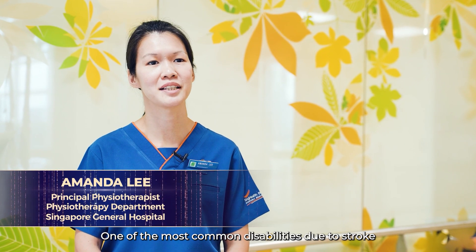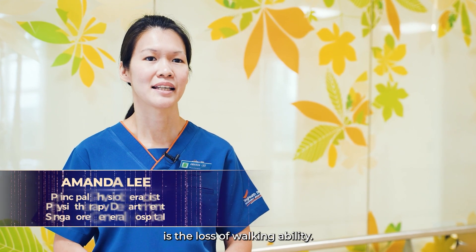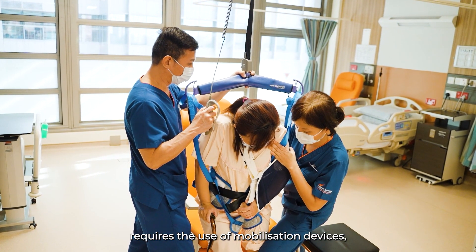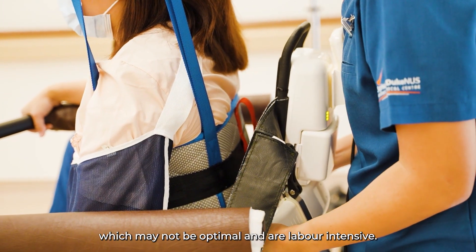One of the most common disabilities due to stroke is the loss of walking ability. Gait rehabilitation for patients with severe stroke requires the use of mobilisation devices, which may not be optimal and are labour intensive.